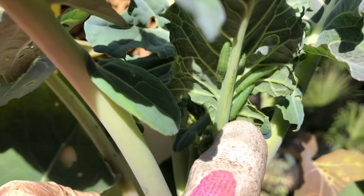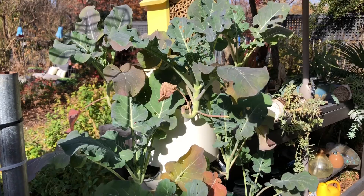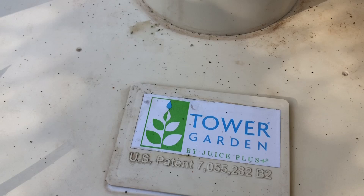There's a teeny tiny one there — actually there's four. Here's one, there's another one. So I'm gonna do what I can to pick them off by hand, but I'm also gonna go ahead and get out the BT and treat these plants so that the worms don't decimate the crop before I get anything to harvest.